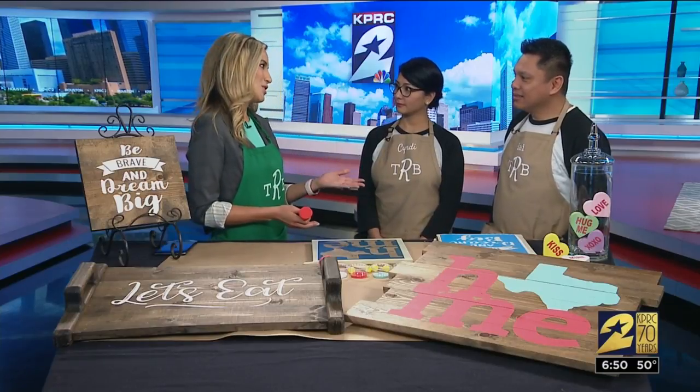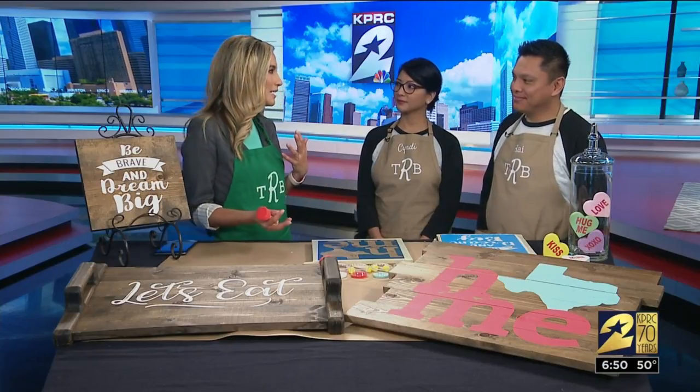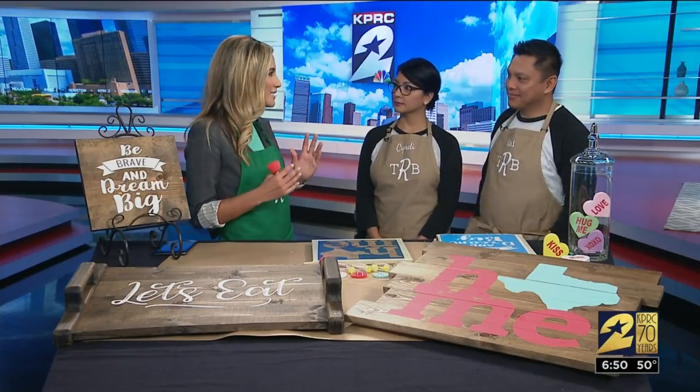First we're going to talk about the Home and Garden Show because it is huge. If folks are thinking of redoing their home — painting, having design ideas — that's where to go.